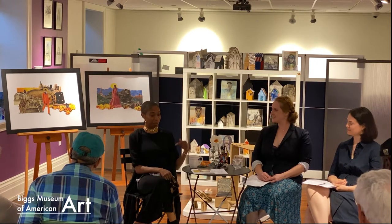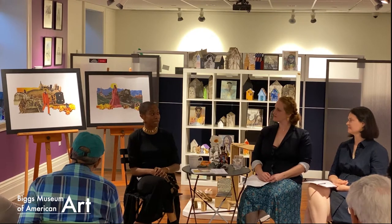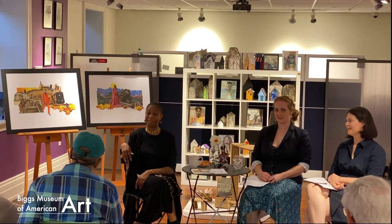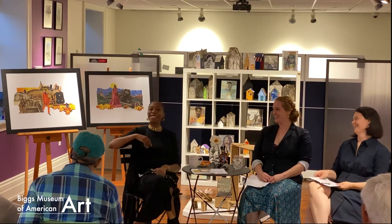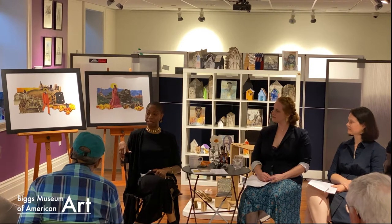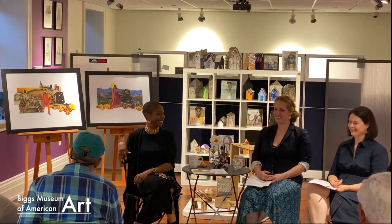I actually got accepted to MICA in Baltimore — Maryland Institute College of Art. Congratulations! I'll be starting my Master of Fine Arts this summer, really incorporating all of the mediums a lot more. It's a hybrid program, so I'll be back and forth, but I'll spend my entire summer in Baltimore. Where did you do your undergraduate art degree? At Southern Connecticut State University in New Haven, Connecticut. I went to Hunter, and I used to work at Cooper Hewitt — we're from New York.